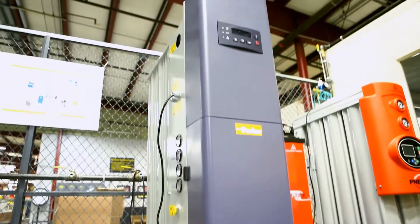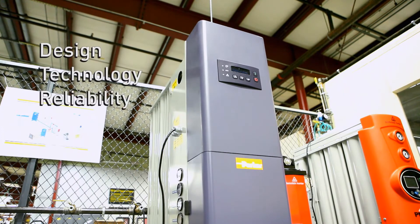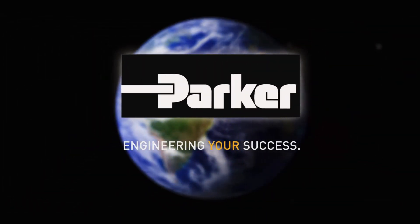Backed by a global team of application, sales, and service professionals, Parker gas generators set the industry standard for design, technology, reliability, safety, purity, and quality. Parker. Engineering your success.